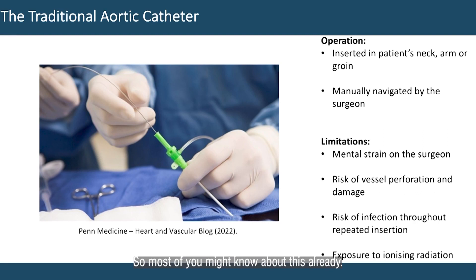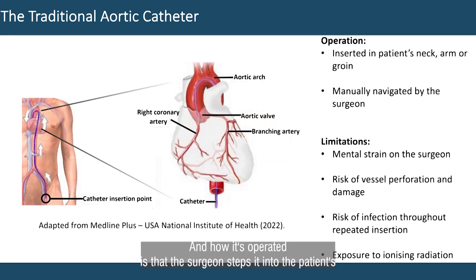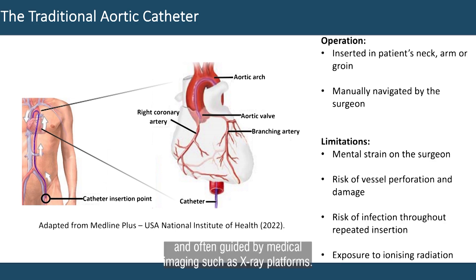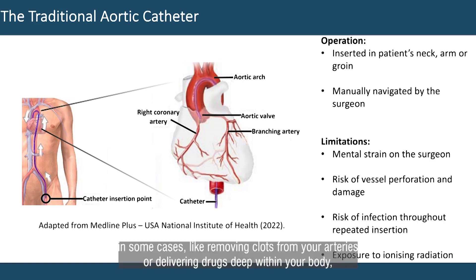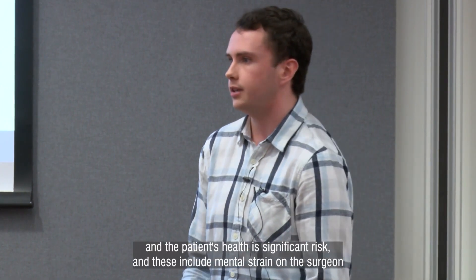So most of you might know about this already. This is a traditional aortic catheter, and how it's operated is that the surgeon inserts it into the patient's neck, arm or groin, and then manually navigates this external to the patient, often guided by medical imaging such as x-ray platforms. Although it can be really effective in some cases, like removing clots from your arteries or delivering drugs deep within your body, it does come with some significant limitations which put both the surgeon's precision and the patient's health at significant risk.